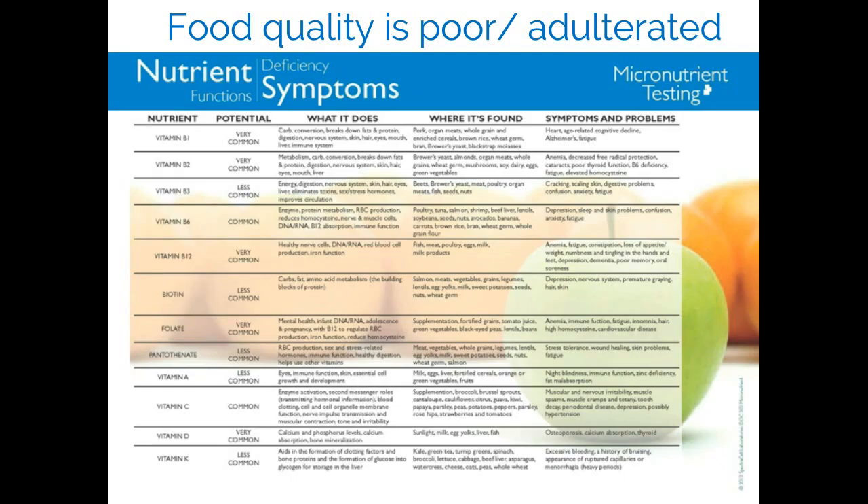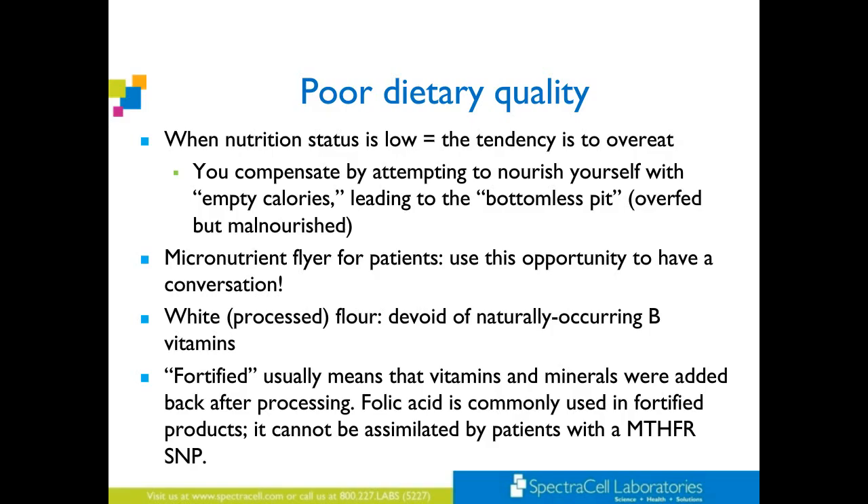This is a great handout from SpectraCell — patients love seeing all of the nutrients on the left and what foods they can eat to get those nutrients. When nutrition status is low, there's a tendency to overeat; you compensate by attempting to nourish yourself with empty calories, leading to a bottomless pit — overfed but malnourished. Patients will say, 'I feel like I'm starving and I keep eating and nothing satisfies me.' If you don't have good quality food, of course you're constantly eating. White processed flour is devoid of naturally occurring B vitamins; fortified usually means vitamins and minerals were added back after processing. Folic acid is commonly used in fortified products and cannot be assimilated by patients with MTHFR variants.